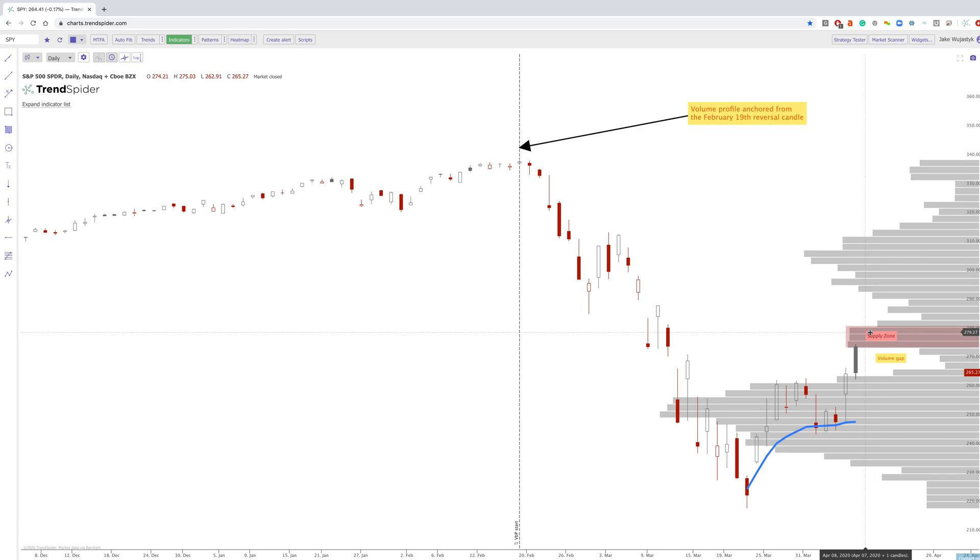You can also call it a break even zone, because essentially anybody that was holding at a loss started to break even right at 275 today. From the volume gap perspective, you can see that as the price started to break down, there was not a lot of shares below until we got to around 263 for the price to find any type of support. This is what we call a volume gap or an air pocket in the supply and demand where you've got these very strong moves and you don't necessarily need a lot of volume.